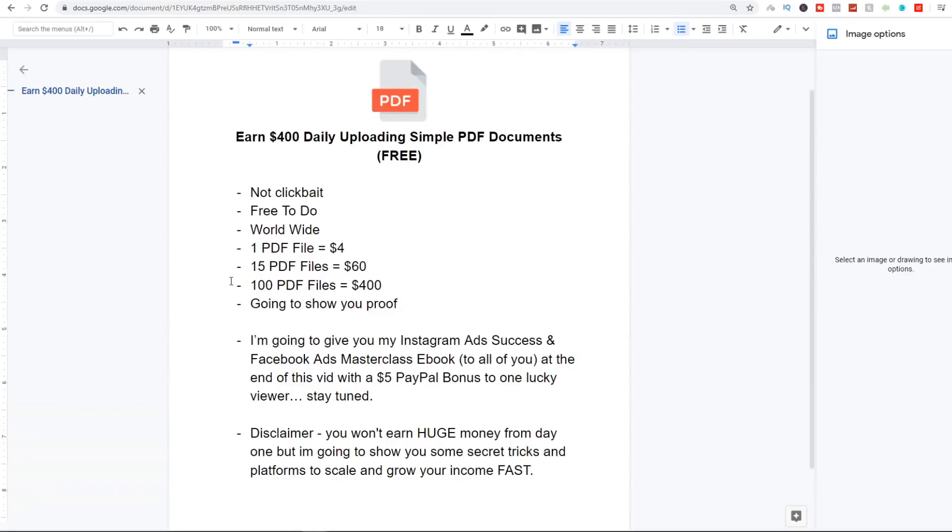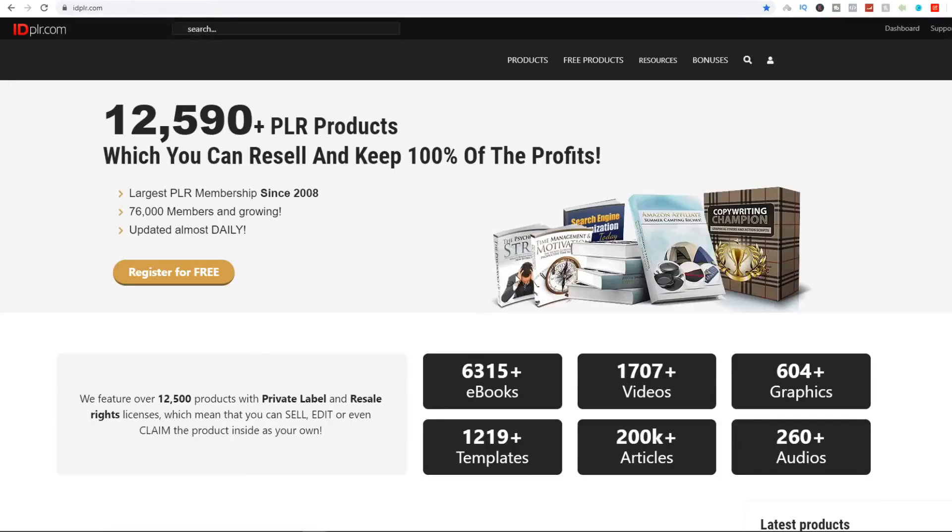The first step is we've got to go and find our eBooks. The best part is we don't have to sit down and design fancy-looking eBooks — there are websites that will give you over 12,500 different eBooks you can use for this strategy. My two favorite websites are idplr.com — I've made a ton of money online with this website — and plrassassin.com. These are websites where you can download eBooks, resell them, upload them to platforms, and create your own businesses out of them.